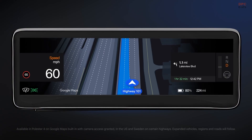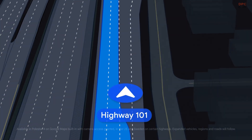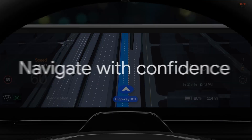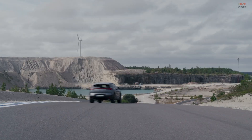The approach stays true to Polestar's driver-centric user experience philosophy. The feature uses advanced on-device artificial intelligence to understand where the vehicle is on the road, analyzing lane markings and road signs captured by one of the forward-facing cameras.